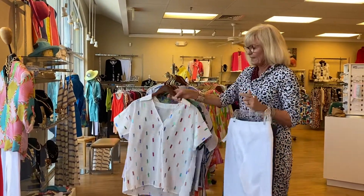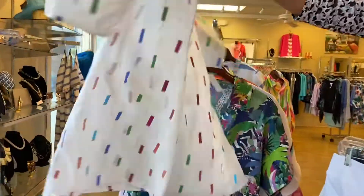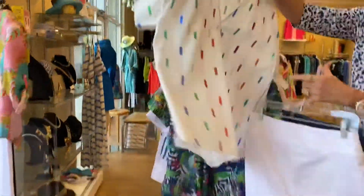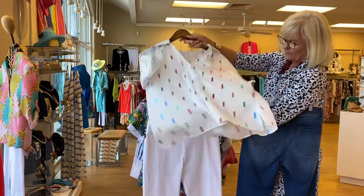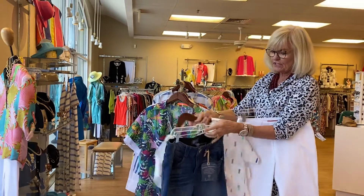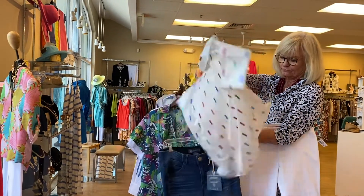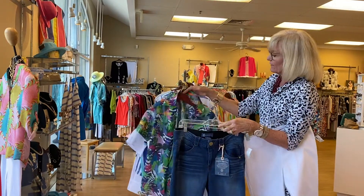This one is one of my favorites — I love this. The fabric is so cute and it's just so cool. Look how pretty that is with white, and throw it on with your jeans — just adorable.